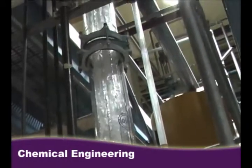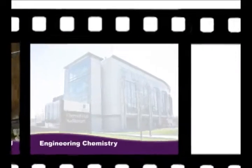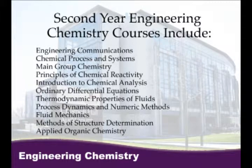Being able to see the labs and facilities that I would use was really interesting. Engineering chemistry is one of the engineering science programs. It focuses on chemical theory and has a strong base in chemistry. Upper year students can specialize in advanced materials, environmental chemistry, or biosciences.